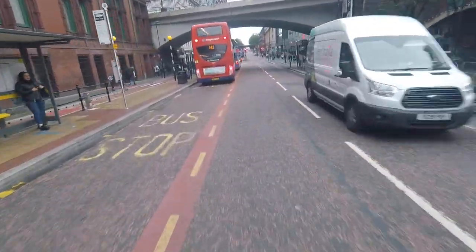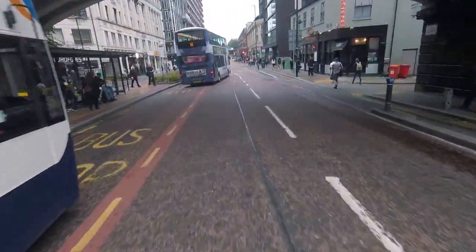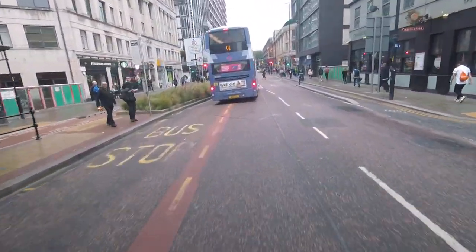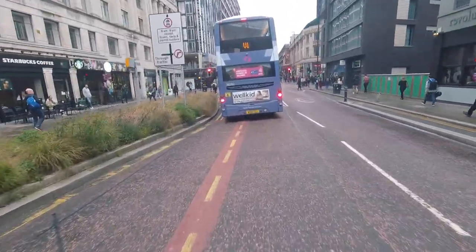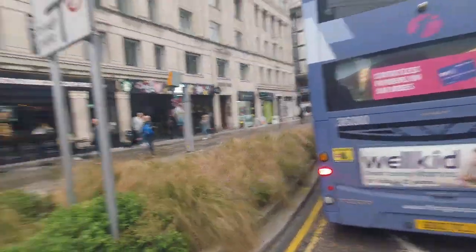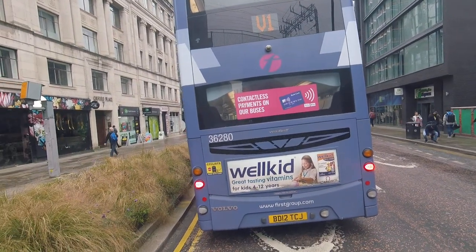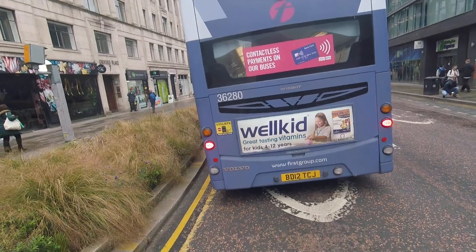Oh, I missed that one. It's like the track goes around the bus stop. Somehow I missed the entrance, and now I'm stuck here. Could have been zipping around this guy. Cyclist is past his chair.